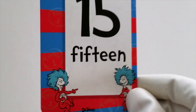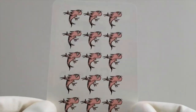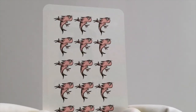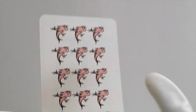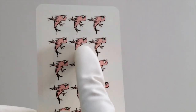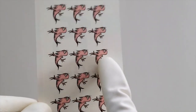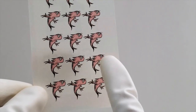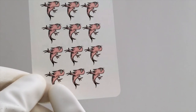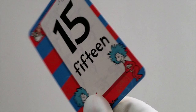Do you know what number comes after 14? It's 15. Let's count to 15 with these pink salmon. Ready? Here we go. 1, 2, 3, 4, 5, 6, 7, 8, 9, 10, 11, 12, 13, 14, 15. All right, we're counting really high now, aren't we?